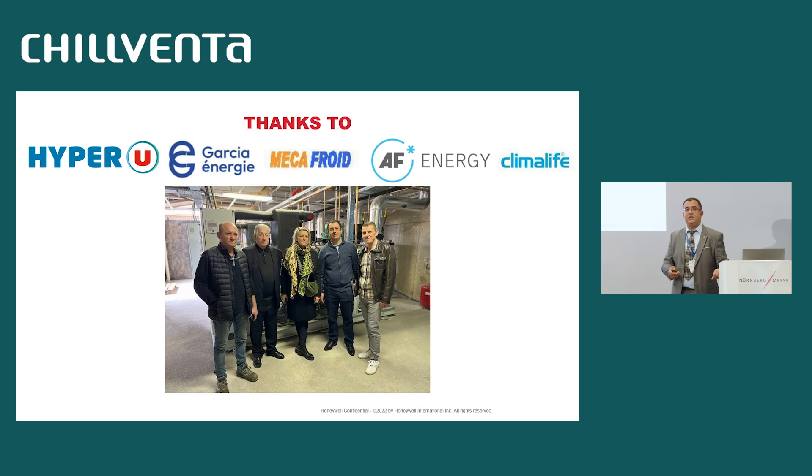Finally, I would like to give thanks to all our partners for this successful case study — especially the end user HyperEU, the consultant Garcia Energy, the contractor MikaFrois, the OEMs who provided the machines and chillers IF Energy, and our distributor Climalize. Thank you very much.